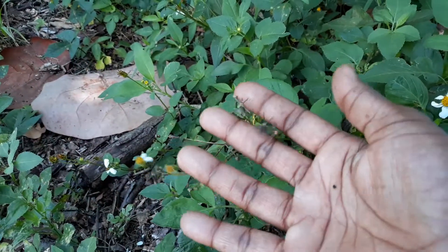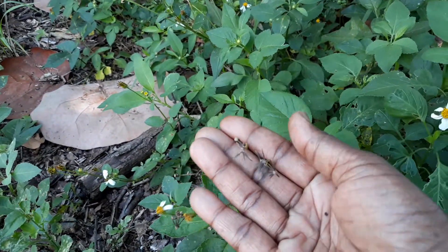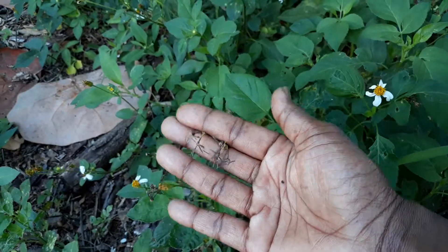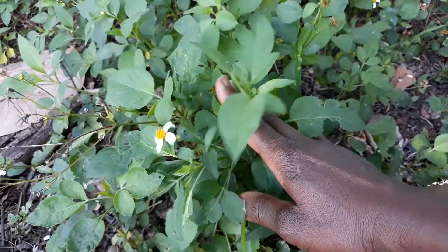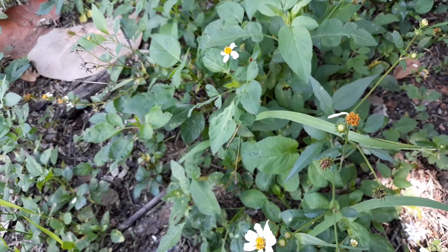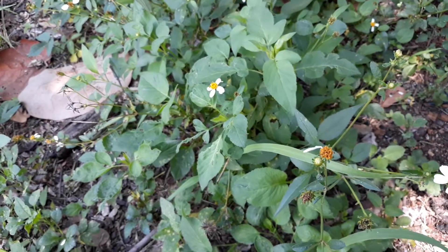So this is Spanish Needle — you've seen it everywhere. You can eat it raw in a salad, boil it, cook it with callaloo and spinach, or make it as an herbal tea.